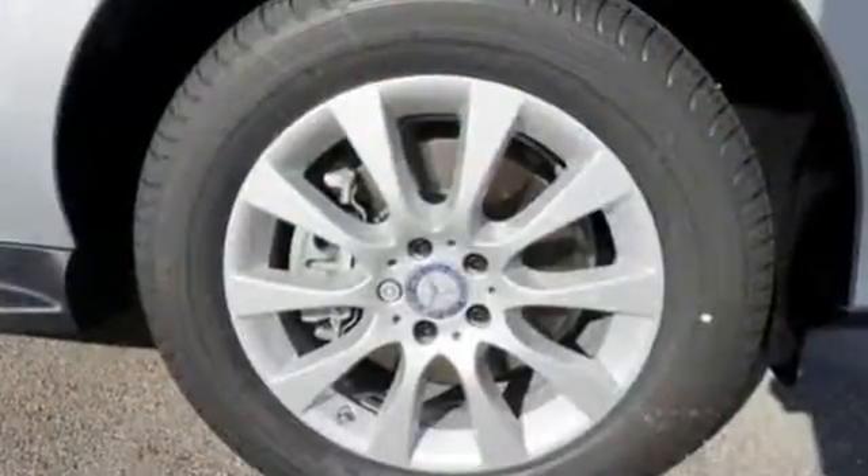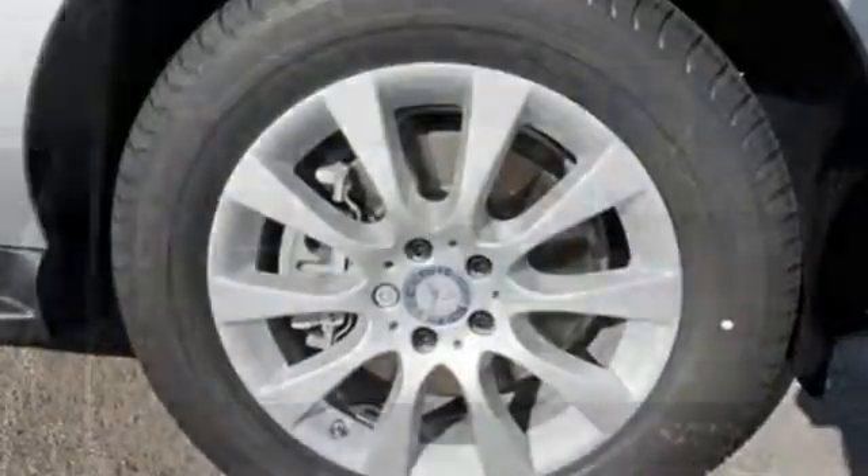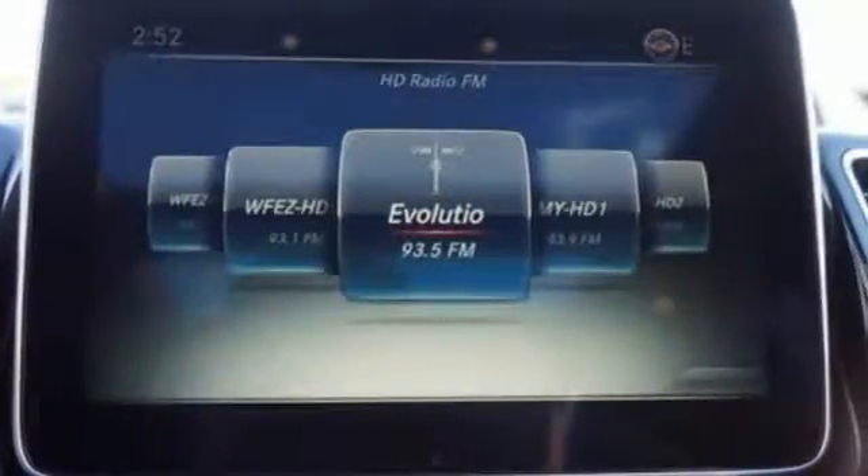With its reshaped grille, larger intakes on the front bumper, and sculpted fenders, this GLE Class garners instant respect.